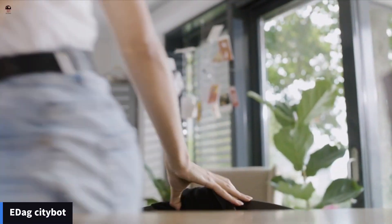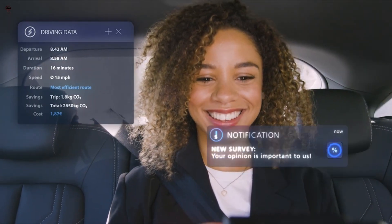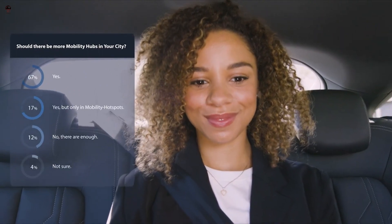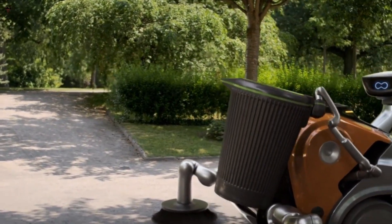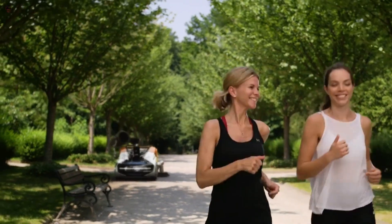EDAG CityBot. The EDAG CityBot is the future of urban mobility, but it is far more than just a means of transport. This networked, fully autonomous robot vehicle with fuel cell drive is a complete mobility concept — a separate ecosystem — from which new business models are also intended to be developed.